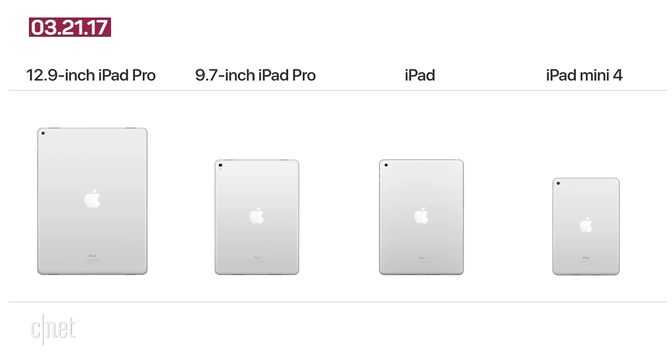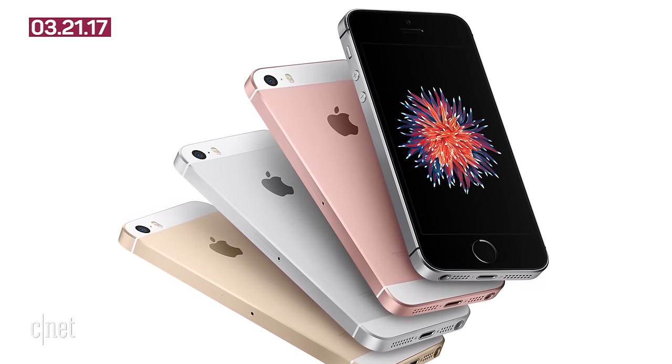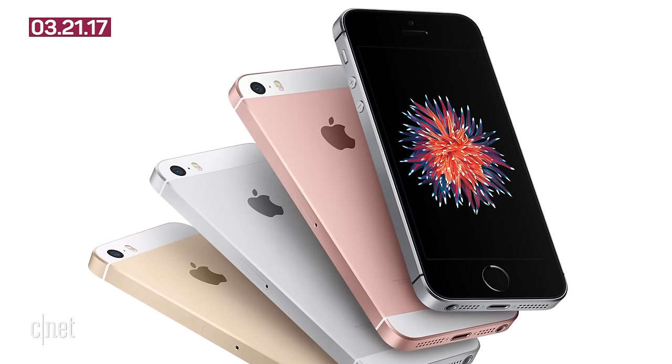So now the line is two iPad Pro models, the iPad and iPad Mini 4. Additionally, there's some iPhone news. Apple's iPhone SE got a storage bump. The four inch phone now comes with double the storage.